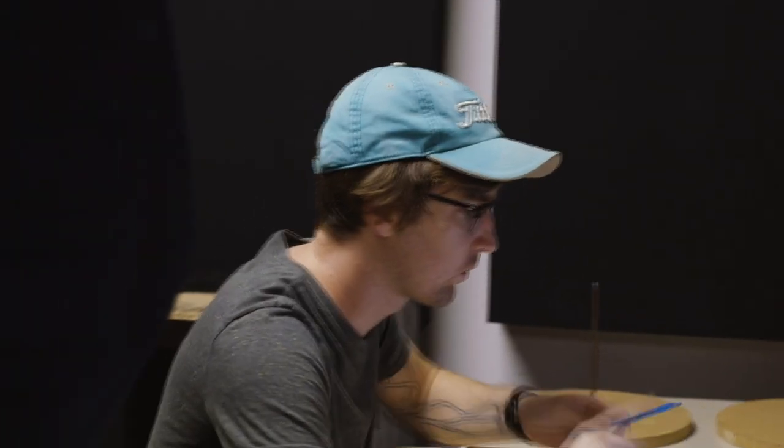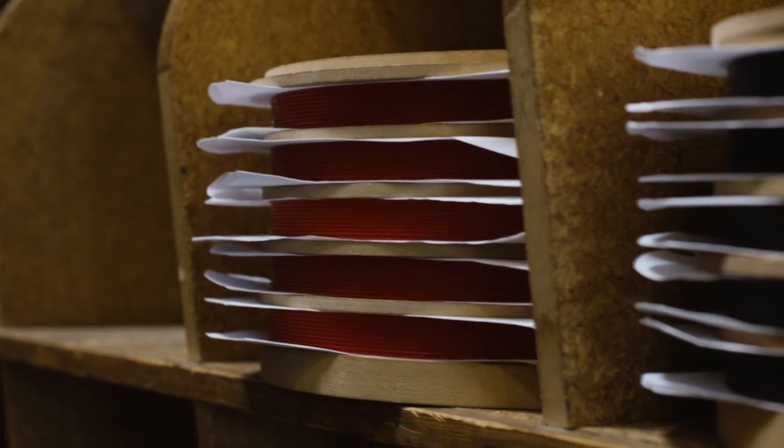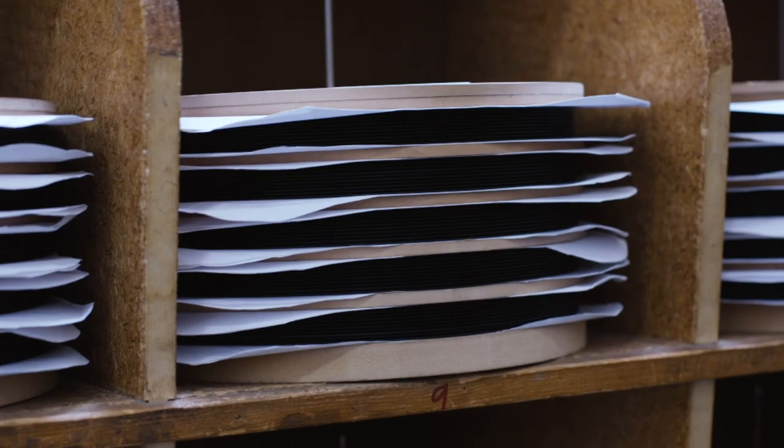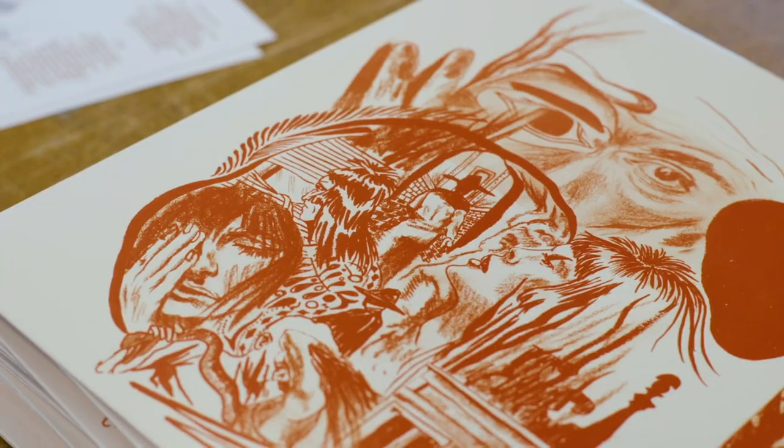We then just look for any imperfections — anything that would affect the sound. These stacks will then be taken into QA, listened to, to make sure that there aren't any imperfections. And then after that, they get stacked and cured for approximately 24 hours before assembly starts assembling the finished product.